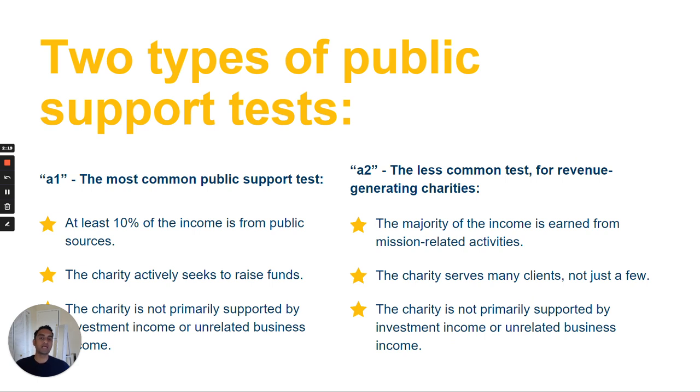There are actually two types of public support tests. The most common one that organizations will qualify under is 509(a)(1) of the Internal Revenue Code, or A1 for short. Generally speaking, an organization has to show that at least 33.3% of its support is public support, or at least 10% of its income is from public sources. The charity actively seeks funds, and it also meets some other facts and circumstances — for example, it operates programs that benefit the public, members are involved in carrying out its programs, and it has a board that is representative of the community that it serves.